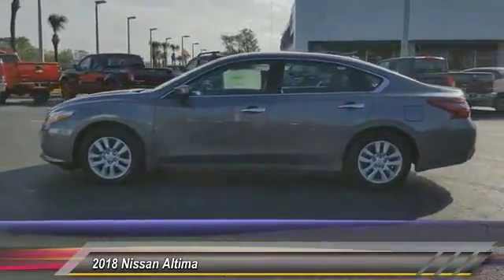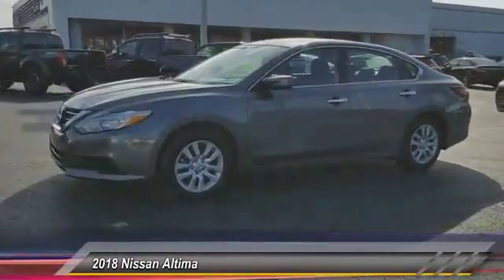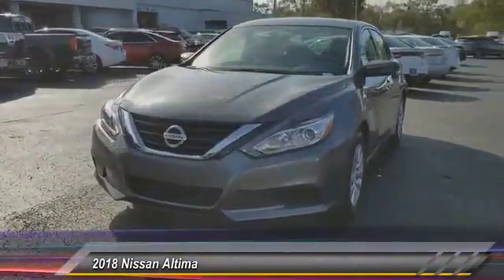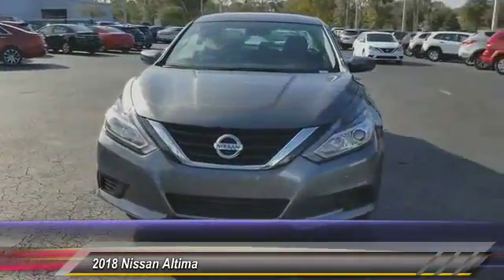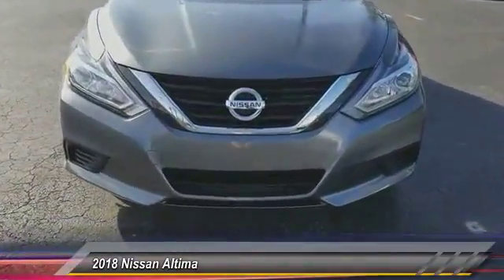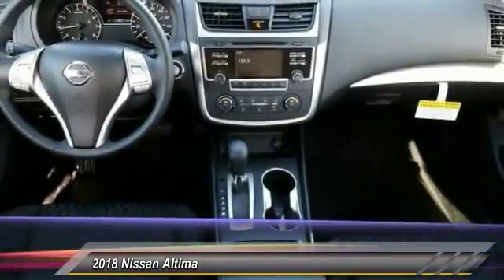Here are some of this vehicle's great options: keyless entry, traction control, steering wheel audio controls, anti-lock braking system, backup camera, stability control, Bluetooth, power steering, adjustable steering wheel, and driver airbag. Take this vehicle for a spin and see why so many shoppers are now proud owners.